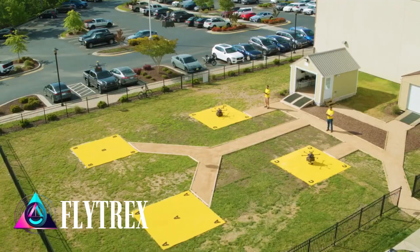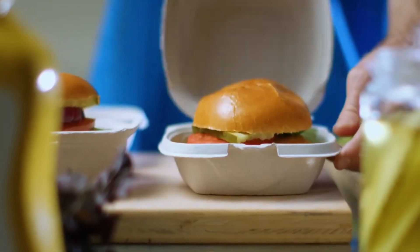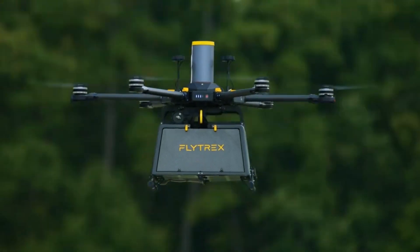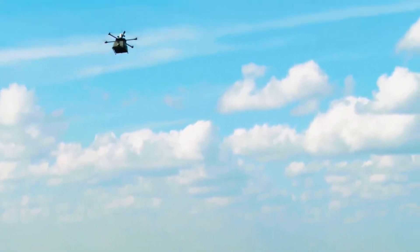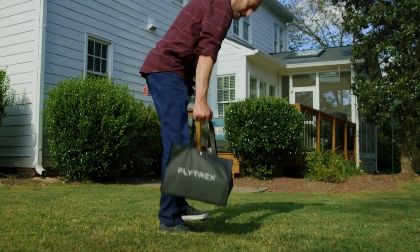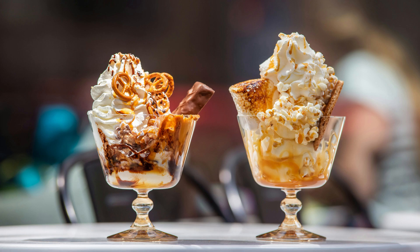Texans in North Carolina can now enjoy speedy food delivery right to their homes within five minutes, thanks to Flytrex drones. This innovative service is the first of its kind in suburban areas. The round-trip journey covers about eight kilometers, with the drones capable of reaching speeds up to 51 kilometers per hour, ensuring your coffee stays hot and your ice cream stays cold.